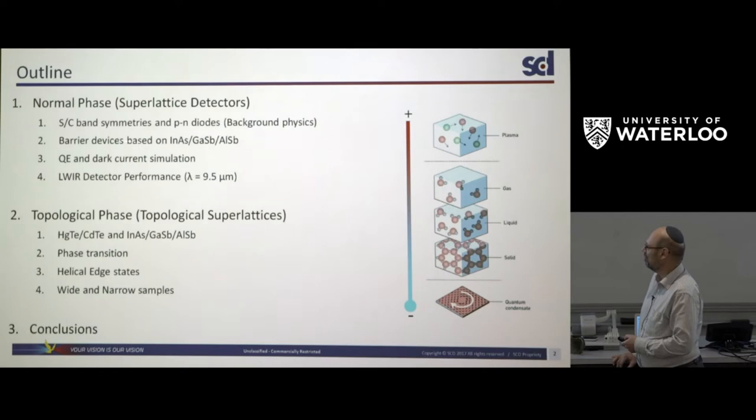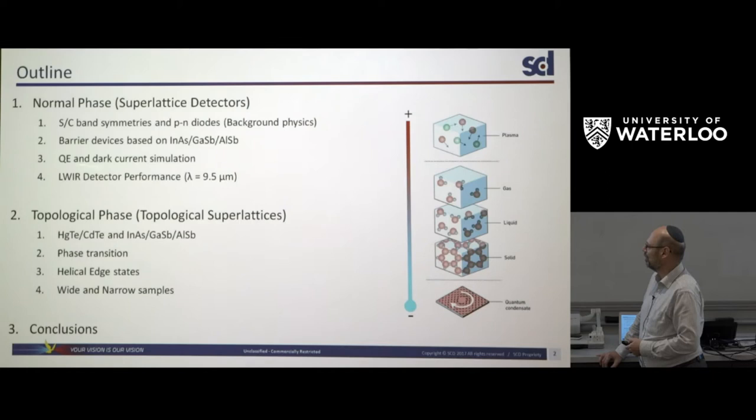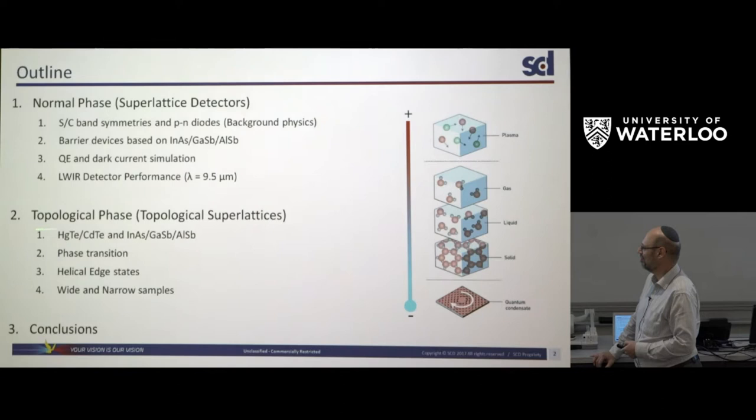I'll then describe a new device called a barrier device based on this material system: indium arsenide, gallium antimonide, and aluminium antimonide. I'll go on to show how we simulate the current, quantum efficiency, and dark current, then show what kind of performance you can achieve today. I'll then move on to the topological phase and introduce another material — a superlattice based on mercury telluride and cadmium telluride — describing the relationship between the two systems. Finally, if there's time, I'll talk about what happens when the samples get narrower.